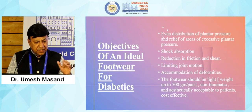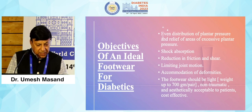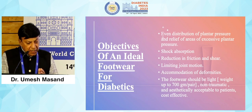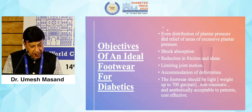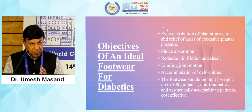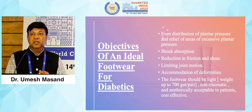What are the objectives of ideal footwear? Even distribution of plantar pressure and relief of areas of excessive plantar pressure, shock absorption, reduction in friction and shear, limiting joint mobility, and accommodation of deformities. The footwear should be light — weight should be about 700 grams per pair — non-traumatic, aesthetically acceptable to the patient, and most importantly cost effective.